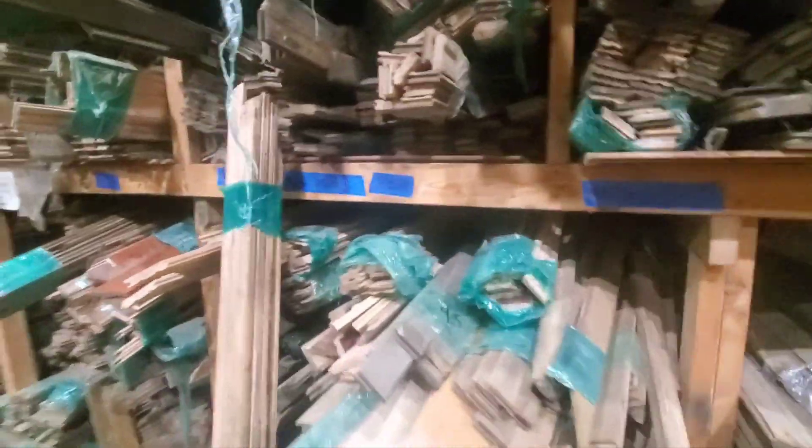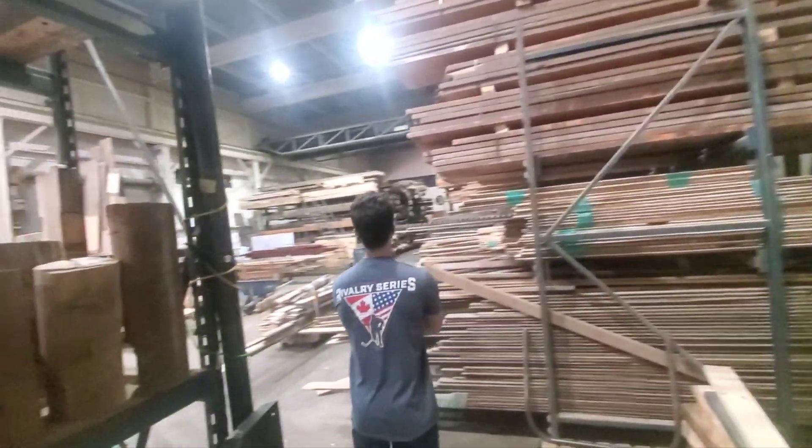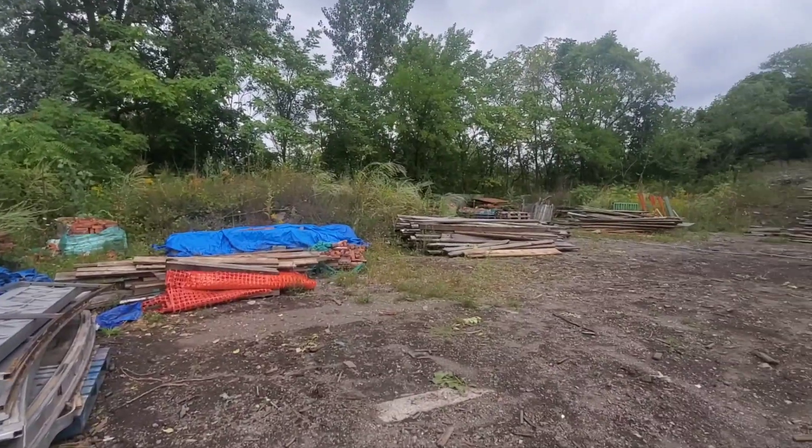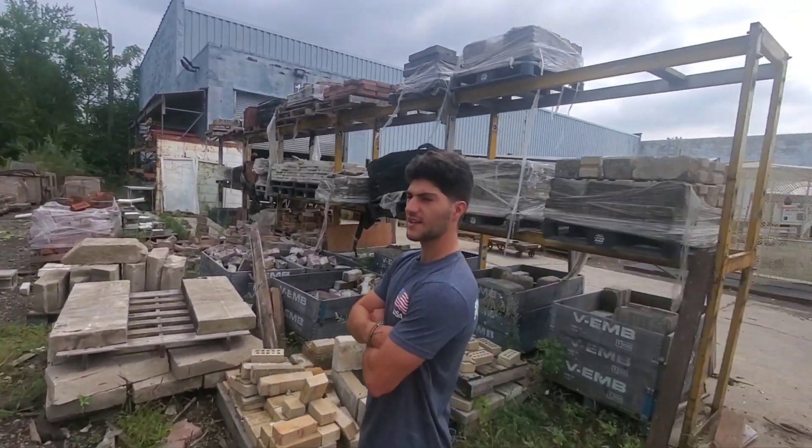There's good deals on old oak stuff. Some of these things are old from Corktown, they tell me. Either way, we'll re-utilize some of this. So this is the salvage yard.